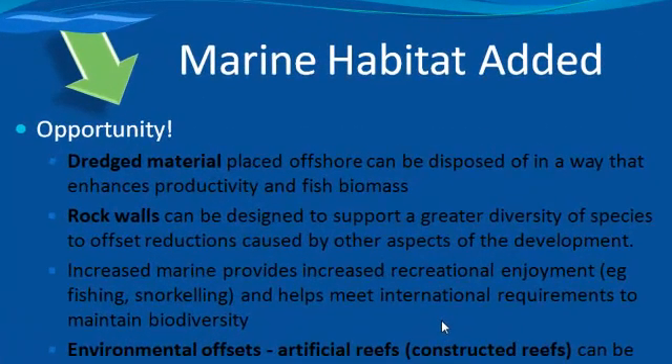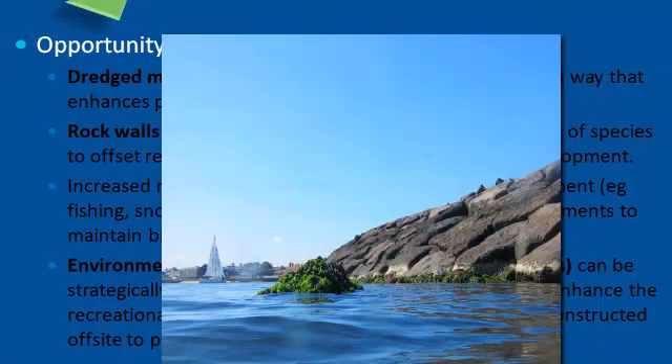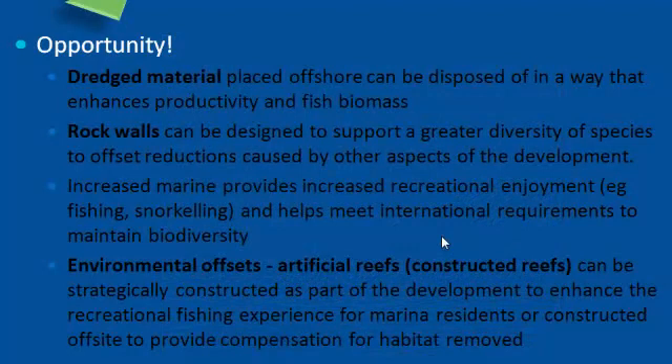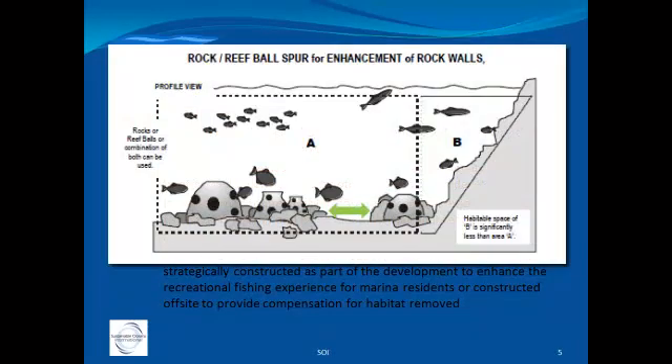Even dredge material is a useful resource — instead of just placing it offshore, it can be placed in configurations and pile shapes that actually enhance productivity. Rock walls are a great opportunity too. Many rock walls we see are packed nice and smooth, flush and straight, which doesn't create many opportunities for nature. There are ways to enhance rock walls during construction, such as adding rock spurs to the toe and further out to enhance biodiversity.